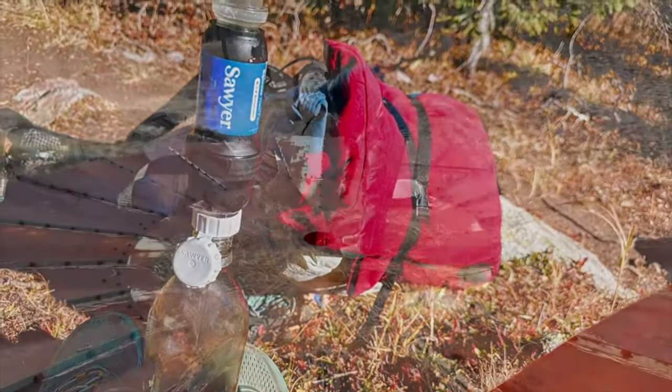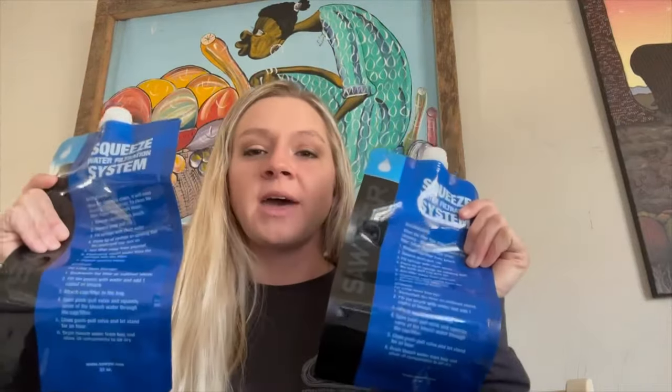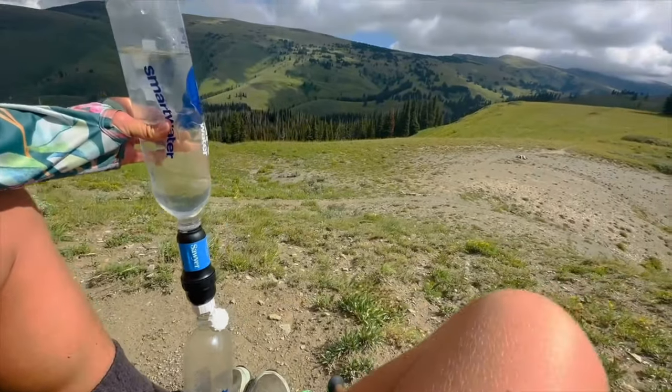The Sawyer filter is actually different than other filters. The filter itself has a hollow fiber membrane that makes it 75% stronger than other filters out there. I love the fact that there are multiple ways to use the water filter. You can put your dirty water into the Hydra bag that comes with the package, or you could screw it on a smart water bottle, which is normally what I use — I normally have a dirty smart water bottle and a clean one.